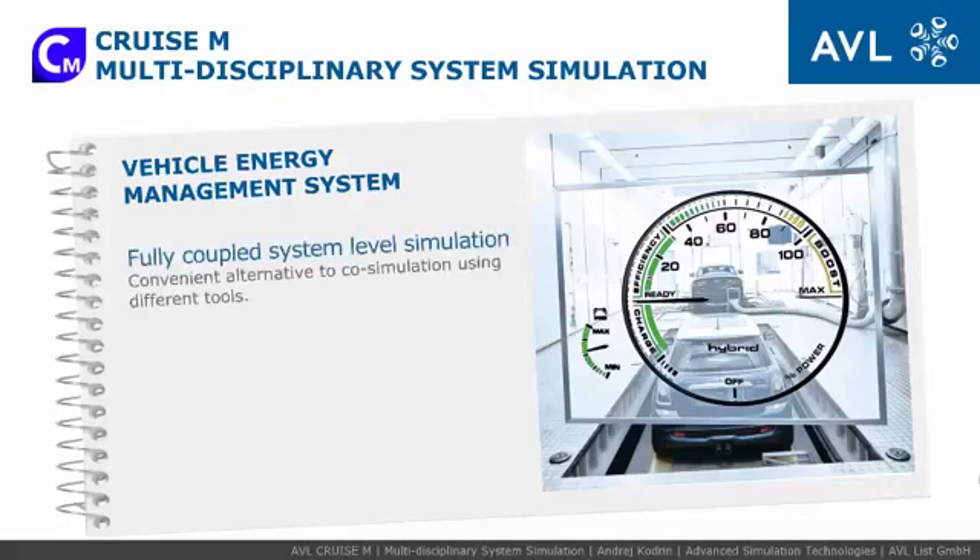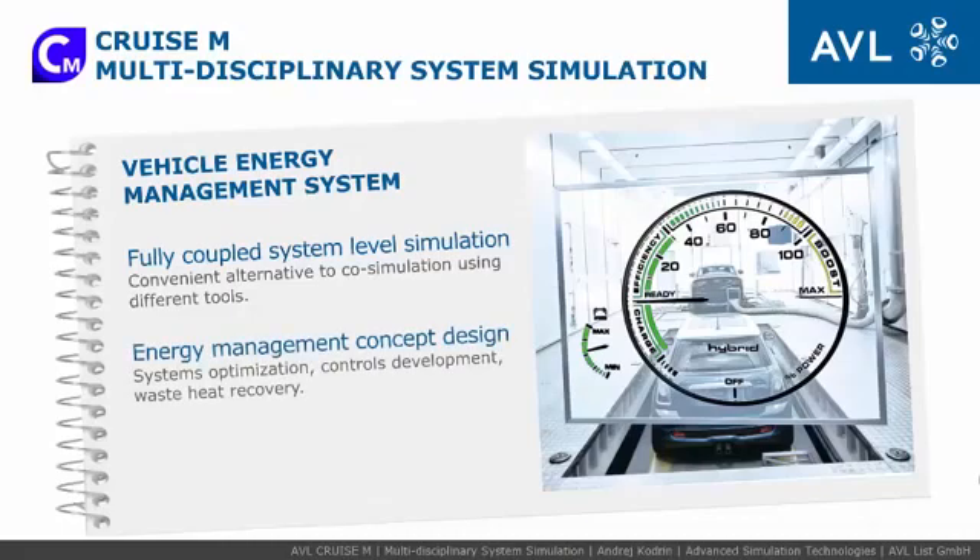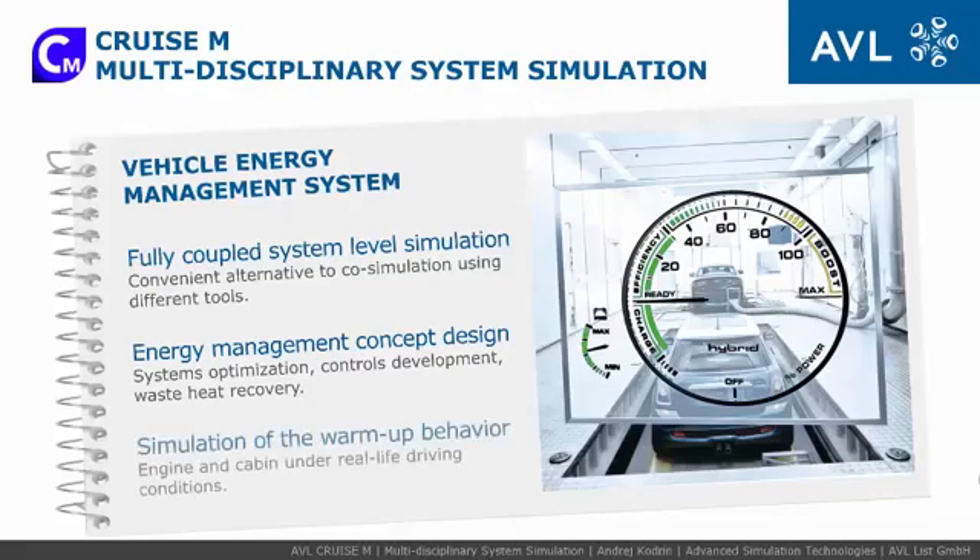Therefore, Cruise M is a fully coupled system-level simulation that considers transient interaction between all subsystems. It enables energy management concept design, including entire system energy balance optimization as well as operational strategy and control development for effective heating and cooling, like warm-up behavior under real-life conditions.